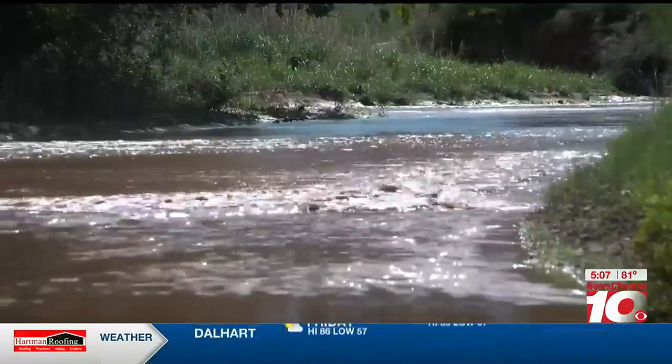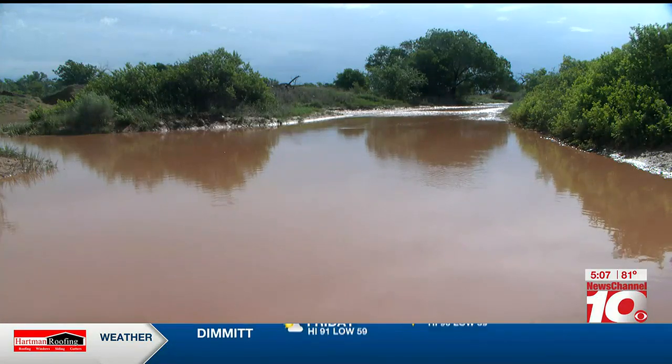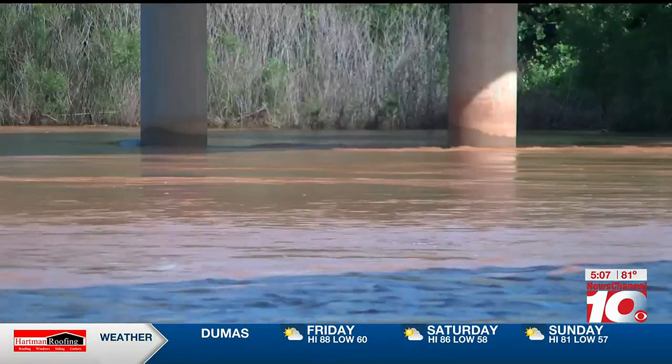Hopefully it's not going to be quite as bad this time. But as much rain as we've had here recently, any additional rainfall due to the saturated soils is going to run off readily and we can get quick rises on those river levels.